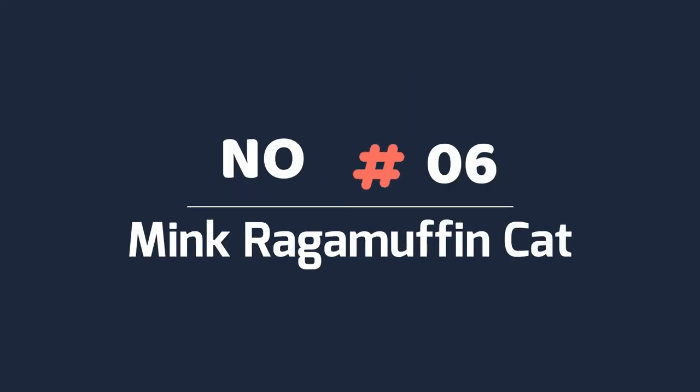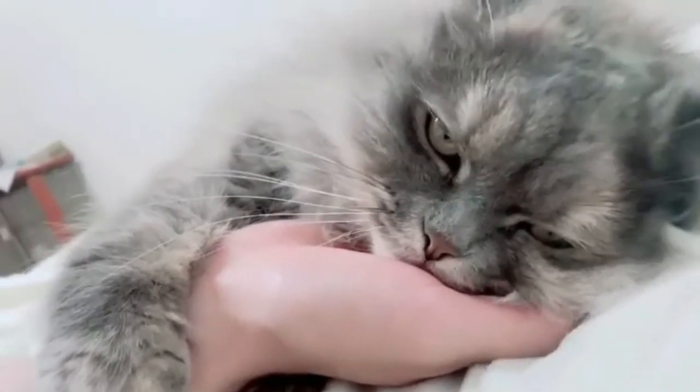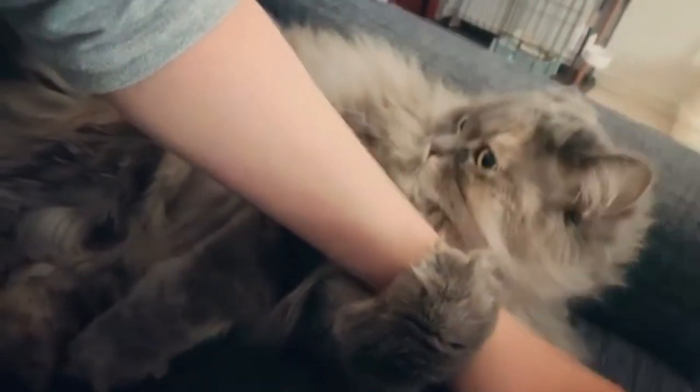Number six: mink RagaMuffin cat. The mink coat is unique to the RagaMuffin. It comes from a specific bloodline within the RagaMuffin breed that results in a smoother coat than standard, with soft fur that resembles the fur of a mink.